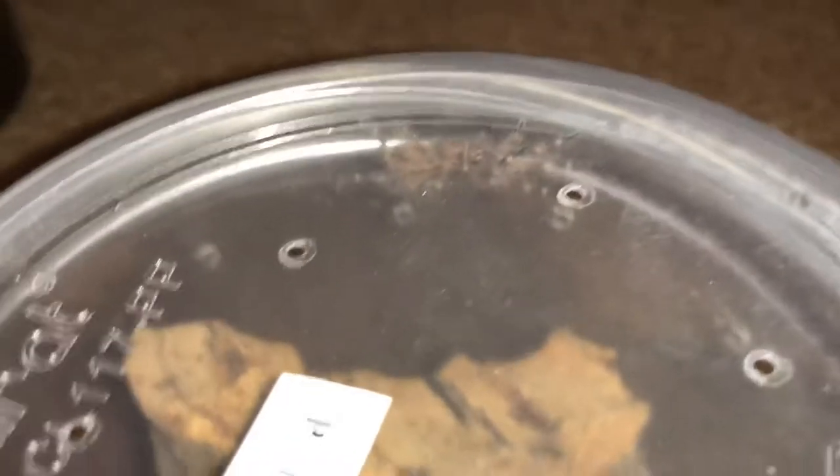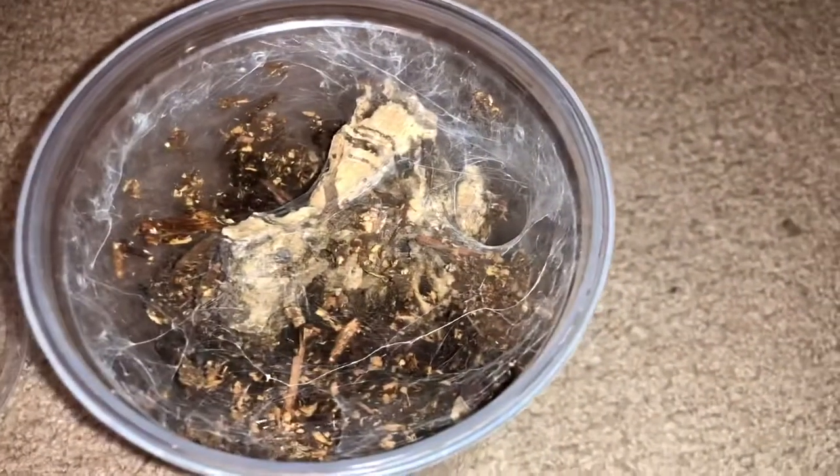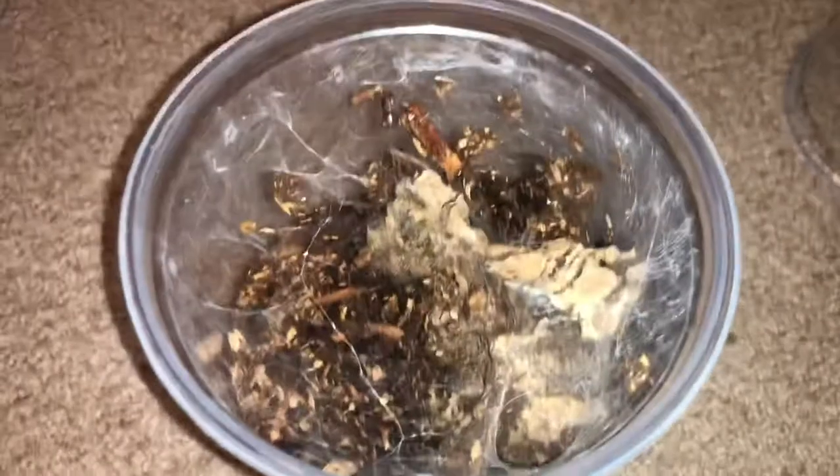This is my new spiderling of Poecilotheria miranda. Tons of cool web down here. This is another spiderling I just recently got. Let's see if we can see it down either of the holes. This is my Ephebopus murinus, the traditional skeleton tarantula. It's apparently opened the burrow downward as well, so it goes where I can't see it anymore. Still little and teeny, got a lot of growing to do. Really cool to see extra web in here today though.